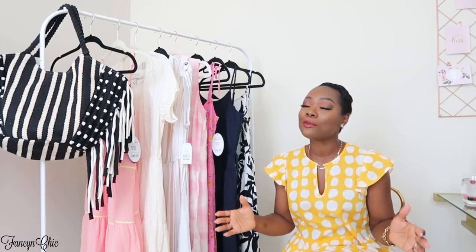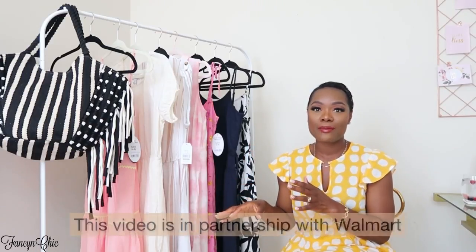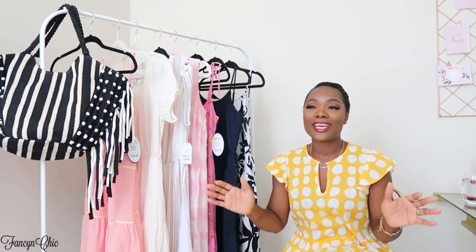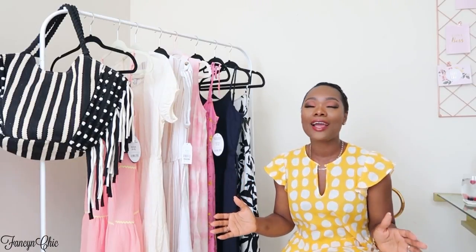I am excited! I hope you guys enjoy this video because these are easy, affordable pieces from Walmart. If you're new to my channel, I do mostly haul and styling videos, and if that's something you're interested in I would love to have you as a subscriber. Without further ado, let's get into the summer haul!